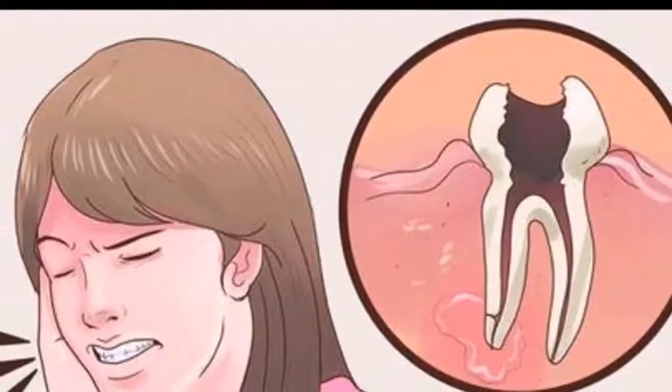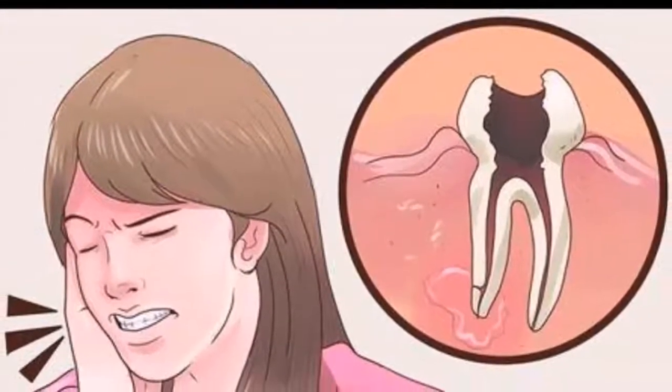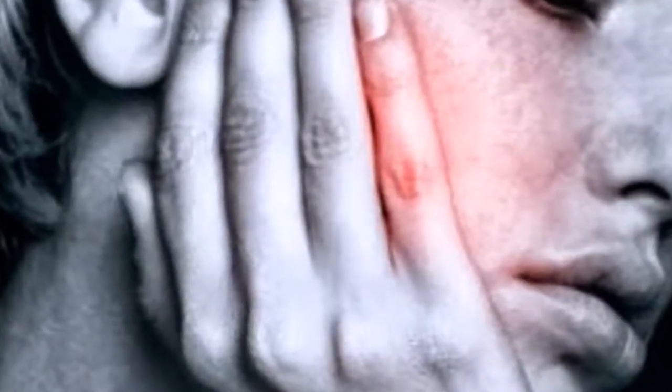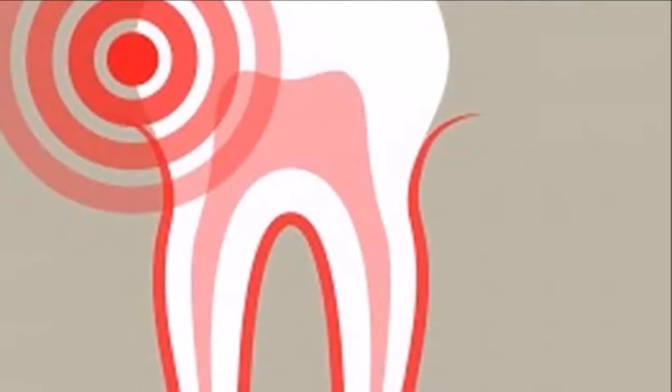Cloves: This is an extremely effective pain reliever. Smash two cloves and mix them with some olive oil or any vegetable oil. Apply this on the painful area. Moreover, you can also rinse your mouth with a mixture of clove oil drops and water.